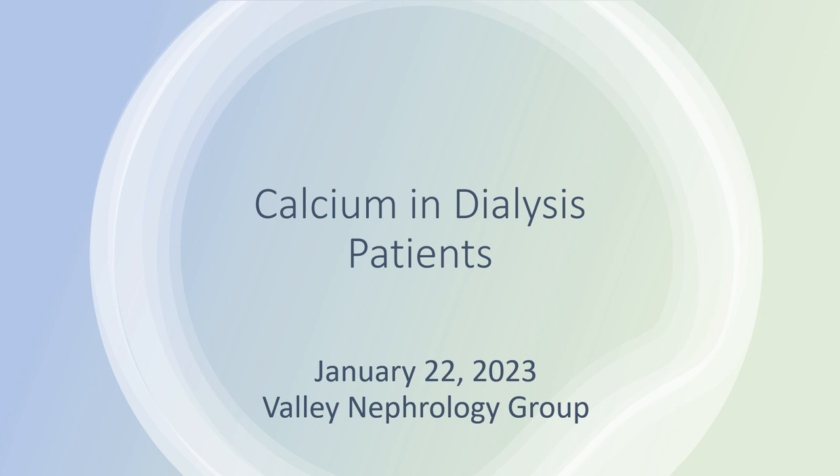Today we're going to explore the wonderful world of calcium. A shout out to Leslie at the Burien Northwest Kidney Center unit for requesting this topic.